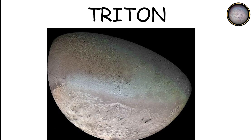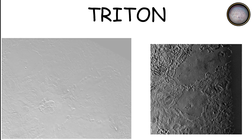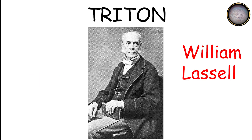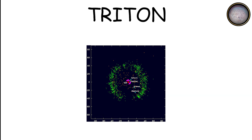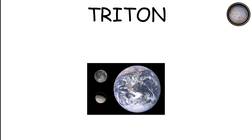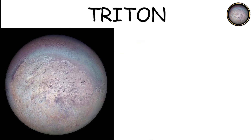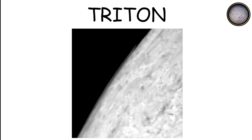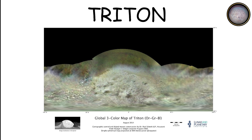Triton is the largest moon of Neptune and one of the most intriguing objects in the entire solar system. Discovered in 1846 by British astronomer William Lassell, Triton is unique because it orbits Neptune in a retrograde direction, suggesting it was likely captured by Neptune's gravity rather than forming alongside it. With a diameter of about 2,710 kilometers, Triton is larger than Pluto and is primarily composed of water ice and rock. Its surface features geysers that spew nitrogen gas into space, a testament to its active geology.